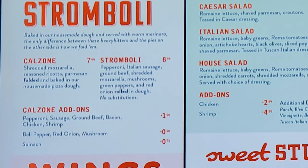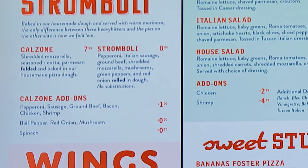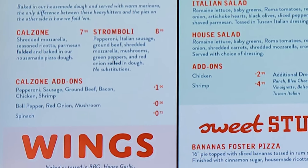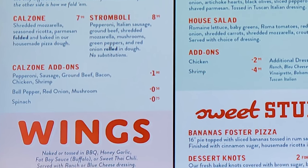The stromboli you have to get the way it comes — you can't make any changes to it. It has pepperoni, Italian sausage, ground beef, shredded mozzarella, mushrooms, green peppers, and red onion rolled in dough.